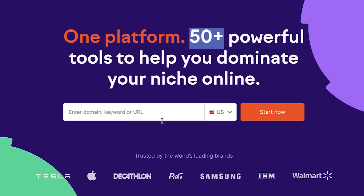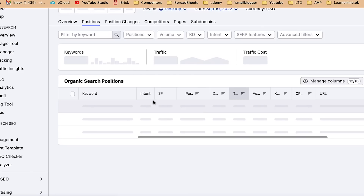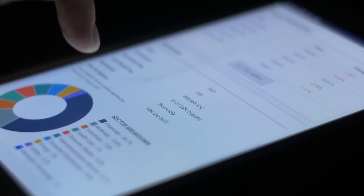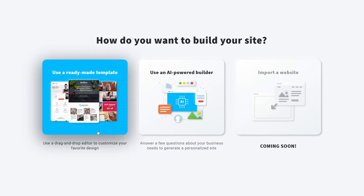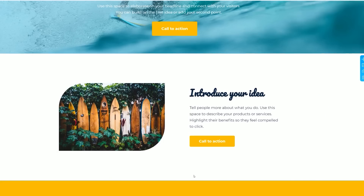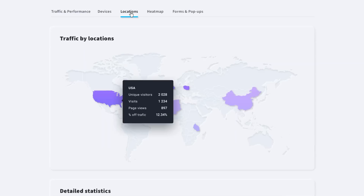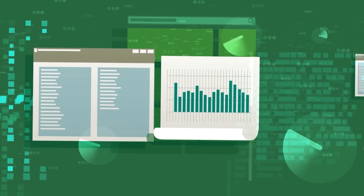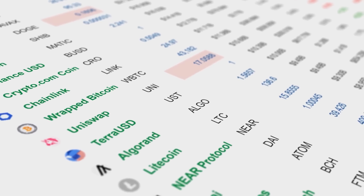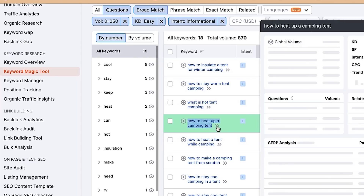Currently, SEMrush has data for the USA, UK, Canada, Australia, Russia, Germany, France, Italy, Spain, Brazil, Argentina, Belgium, Switzerland, Denmark, Finland, China, Ireland, Israel, Mexico, the Netherlands, Norway, Poland, Sweden, Singapore, and Turkey. They have data for over 100 million keywords in these countries, which you can view here.